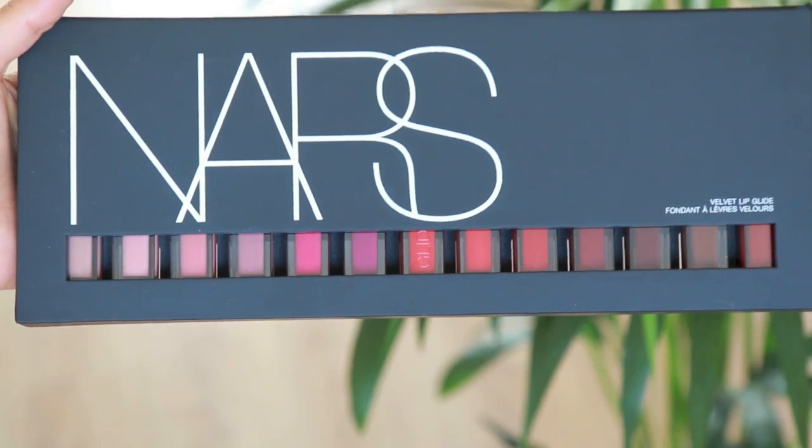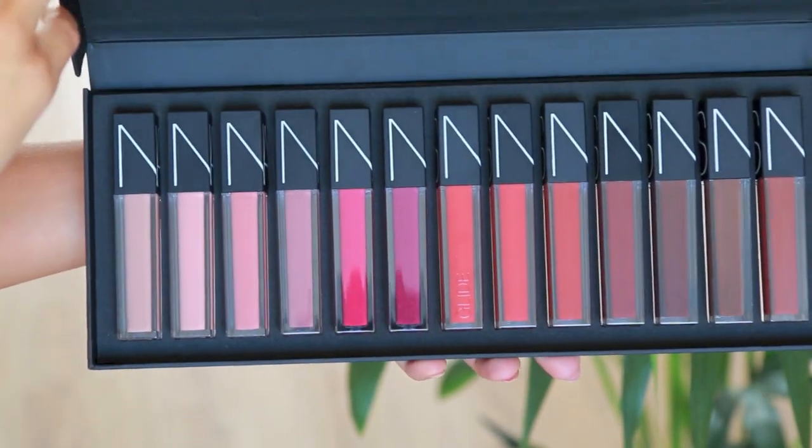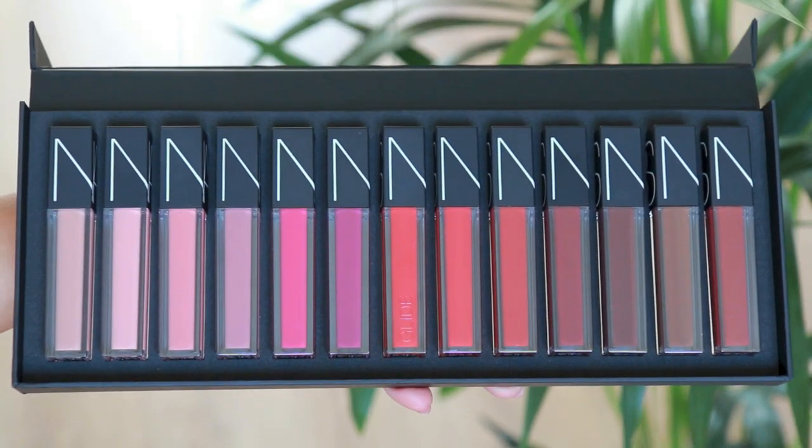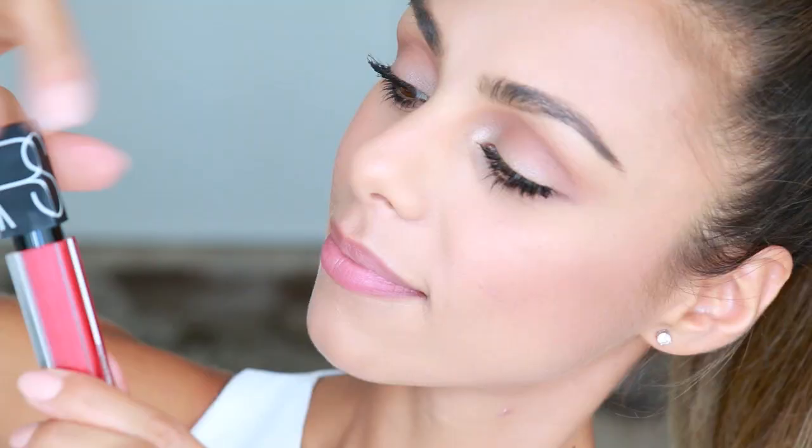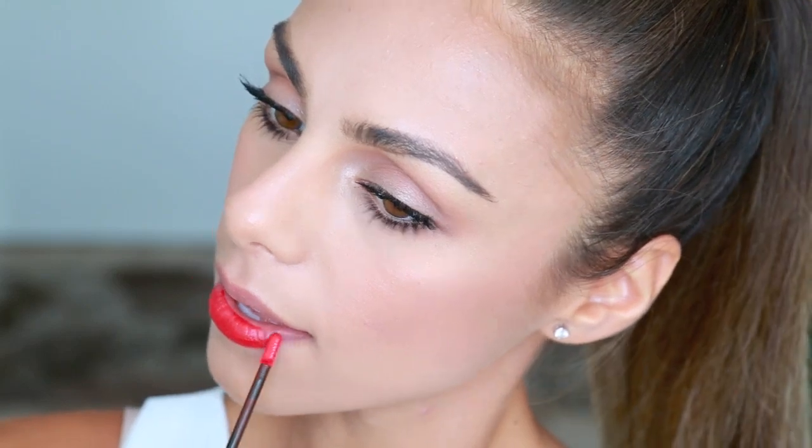Lastly, onto that beautiful red color. This is the new product from NARS called the Velvet Lip Glide, and it comes in 13 colors all inspired by iconic 70s club venues. The color I chose is called Mindshaft — a beautiful red. The best way to describe the texture: it's a lip hybrid. It glides on like a gloss but gives the most intense color and coverage of a lipstick. It's really comfortable to wear, has a nice semi-matte finish, and the doe foot applicator makes it easy to line your lips and get into inner corners with great control.